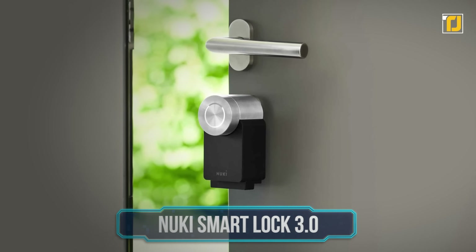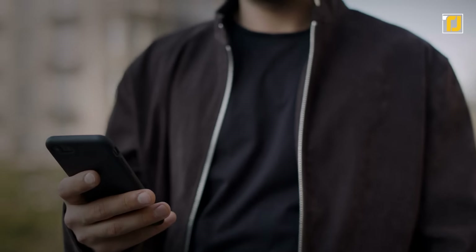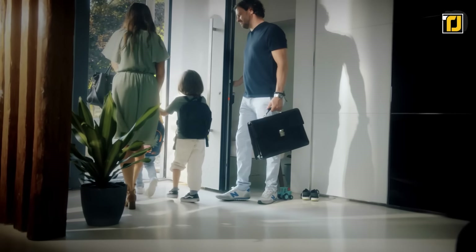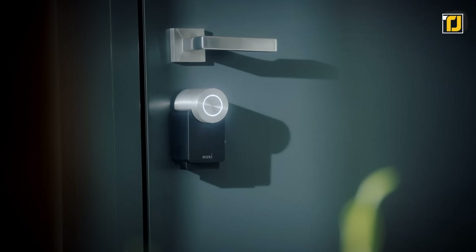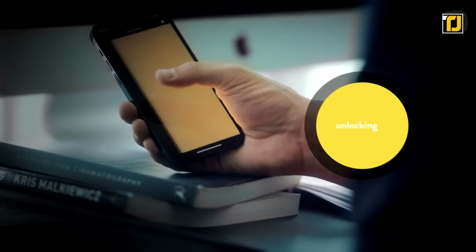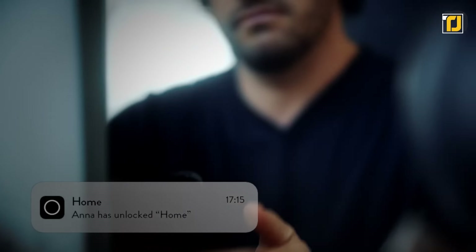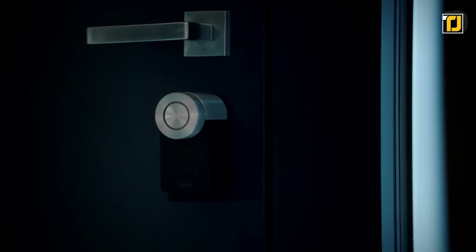Number 3: Nuki Smart Lock 3.0. In 2022, you're able to control pretty much everything with your phone, but doors have always been a hands-on thing — however, that might not be the case now. The Nuki Smart Lock is an electric lock that you can install on any door. It can automatically unlock whenever you come near it by simply detecting your smartphone or smartwatch. For an added layer of security, you can also make it so it only unlocks if you tap a button on your smartphone app.